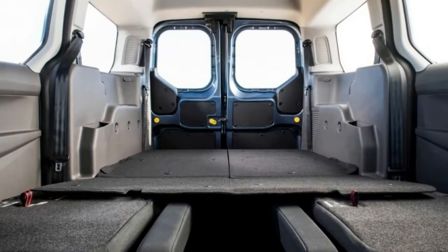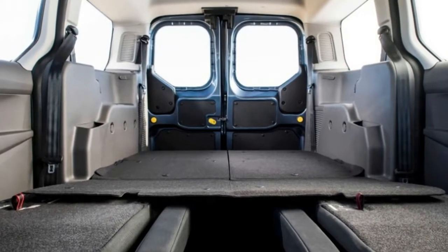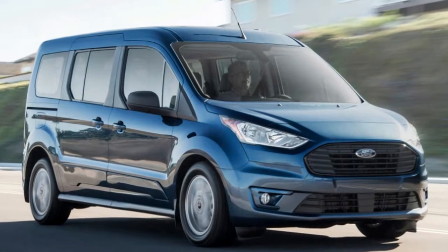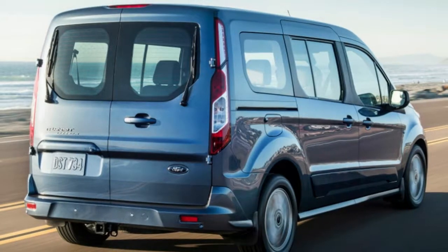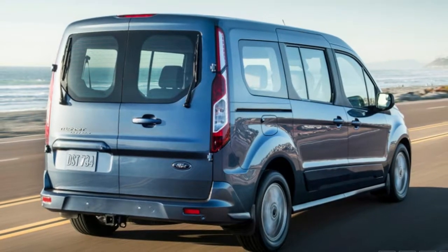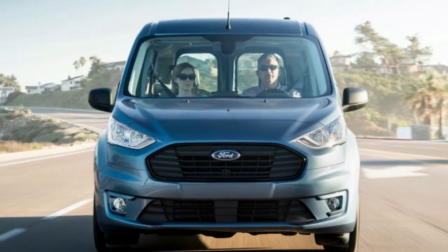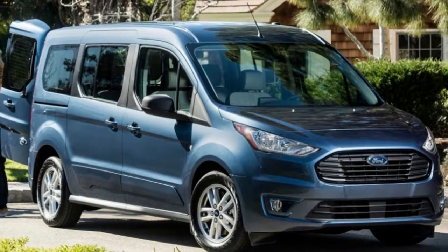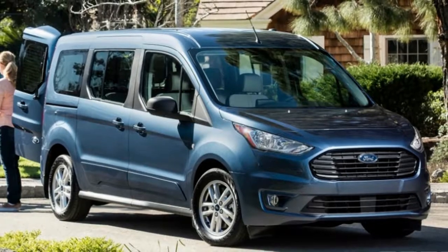Diesel in the US is still usually more expensive than regular gas. In the diesel's favor, though, is greater torque than the 2.0-liter van — it makes 200 pound-feet of torque rather than 144, which should also help make up for its 30-horsepower deficit over that gas engine.